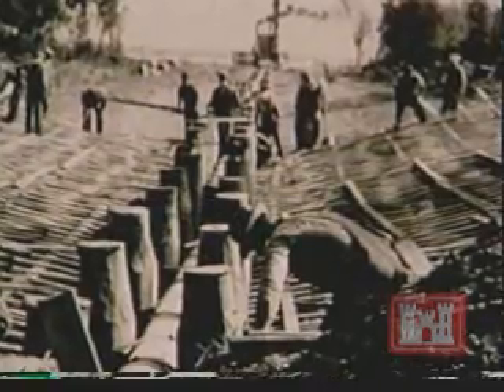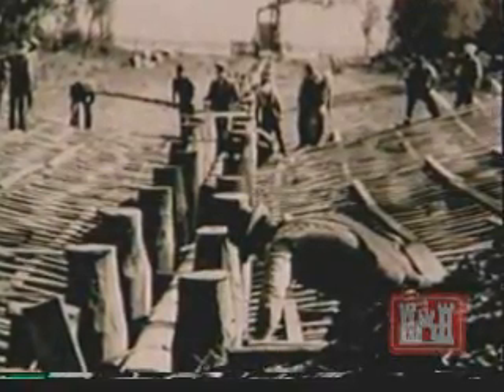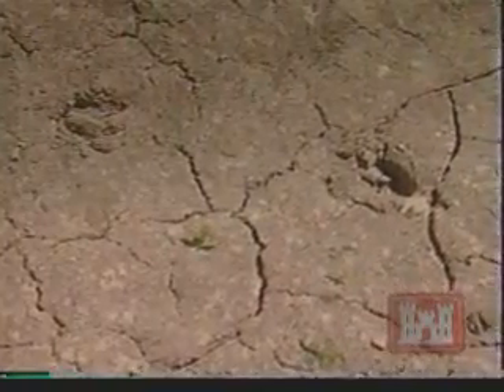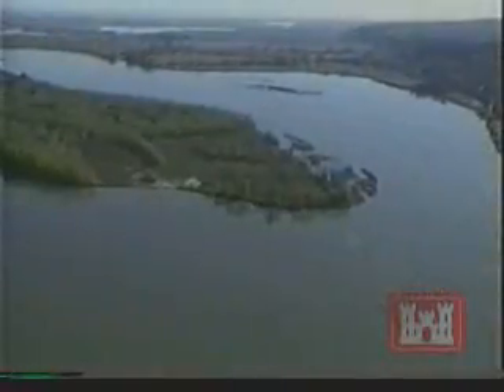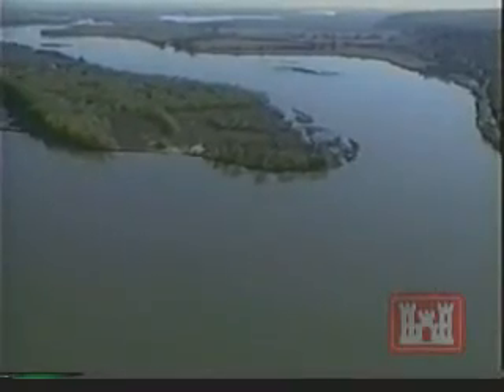Sutter's men constructed dikes from wooden piles. These were placed in a way that did not fight the flow of the water, but slowed it, allowing sediments to drop in selected areas. The U.S. Congress made the decision to stabilize the Missouri River banks and improve navigation. Bank stabilization and channelization increased during the early 1900s, and variations of Sutter's plan have been implemented over the years, which have created the Missouri River we see today.